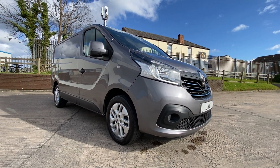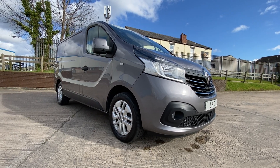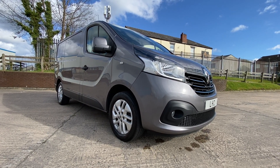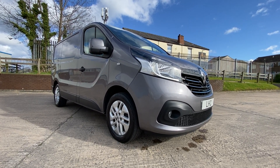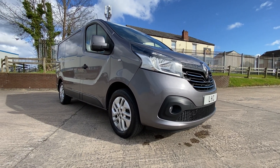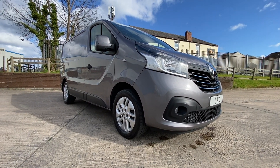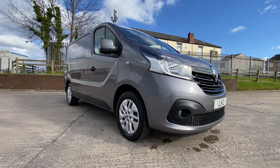Today we're doing a walk-around video of the 2019 Renault Trafic Sport. This model includes the upgraded alloy wheels, rear parking sensors, the fancy blue grille, colour-coded bumpers, sat-nav, DAB digital radio, and all the touchscreen in the middle. It's also got air conditioning.